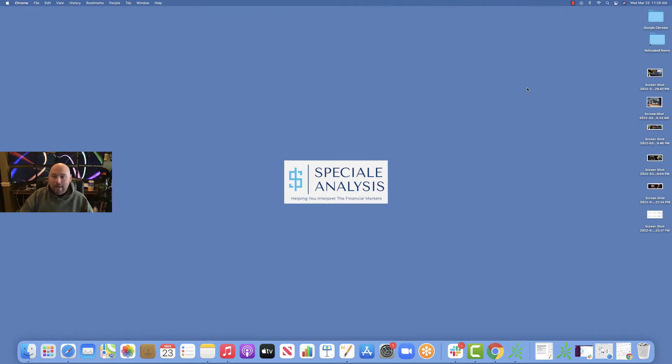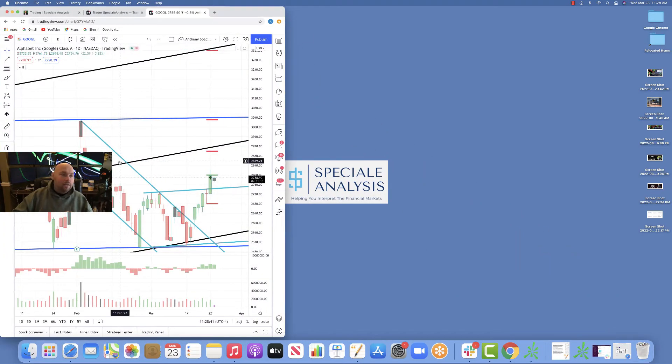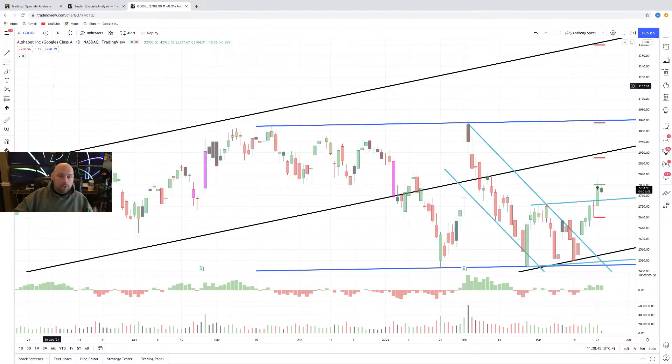So today we're going to recap on an opportunity that we had sent out, I believe it was last week or earlier this week. And that's on Google Class A, ticker G-O-O-G-L. I'm going to open up the chart here. We'll jump right in and I'll show you what I'm seeing. So when we had sent out the previous commentary regarding this particular ticker, we were looking at this teal channel here that was running in a horizontal manner. But we finally got that breakout.